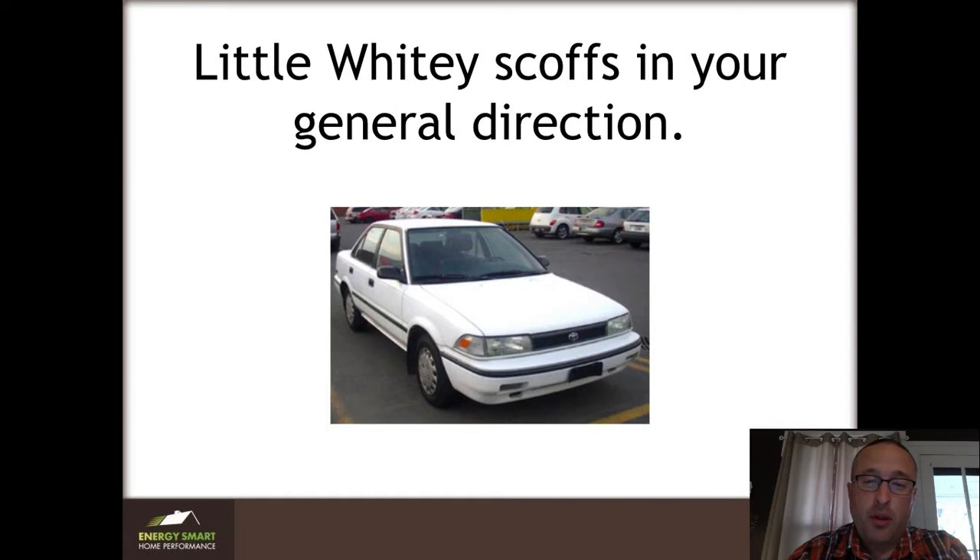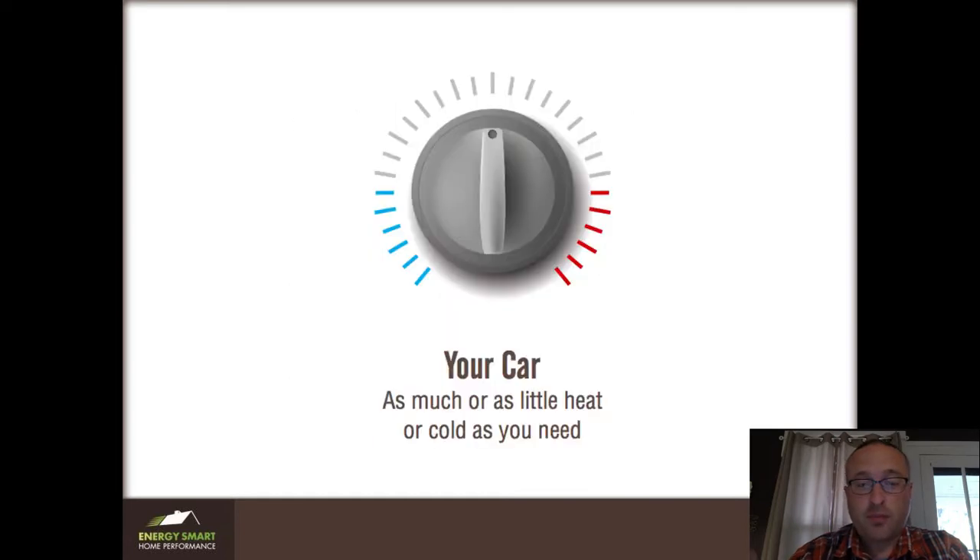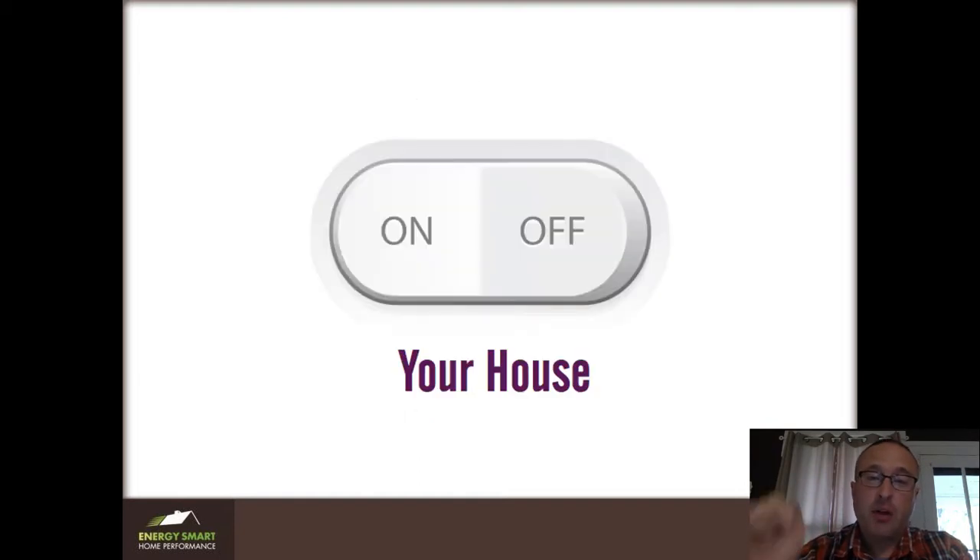The end of the story is Little Whitey — which is what we called her — scoffs in your general direction, because Little Whitey has all of these different knobs where you can control things up or down. Meanwhile, most HVAC systems in homes are called single stage or single speed: they're either on or they're off. There's no in-between, and it's really critical if you want comfort to get a right-sized piece of equipment that has multiple speeds.